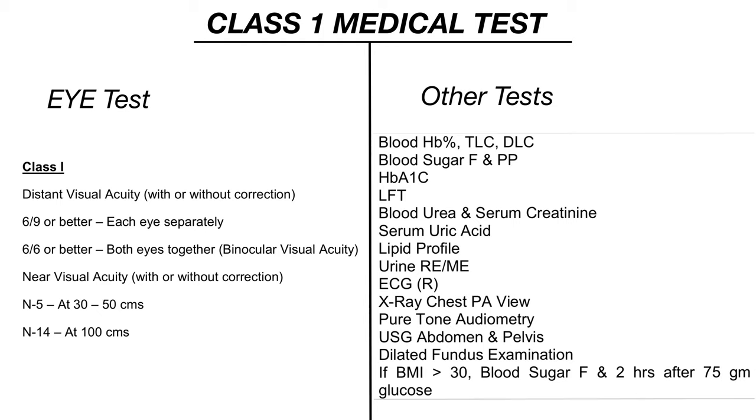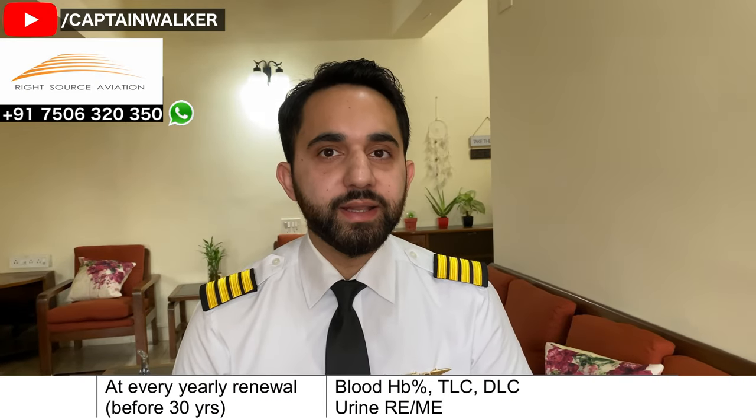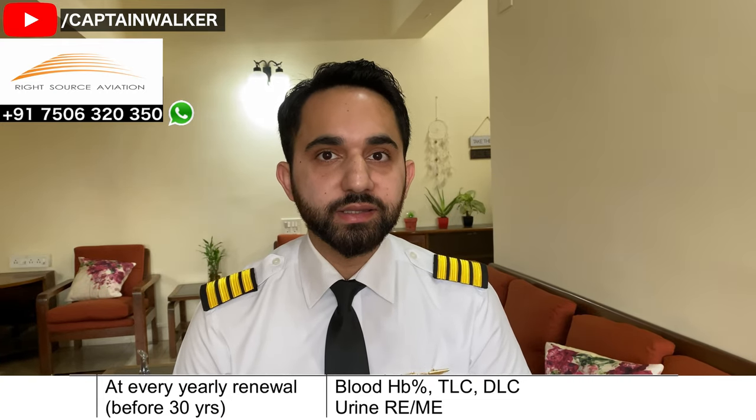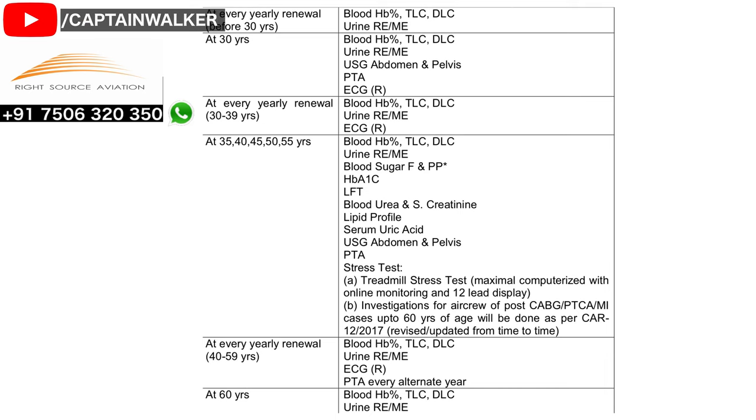If your BMI is greater than 30, then a blood sugar fasting test is also required. After that, your yearly medical will consist of HB, TLC, DLC, urine test, and a basic eye test. At different ages, you'll be conducting different additional tests. The full list of these age-based tests is attached in the description for your reference.